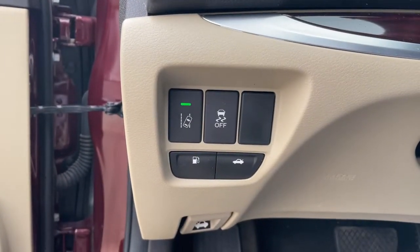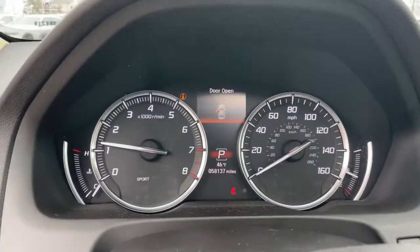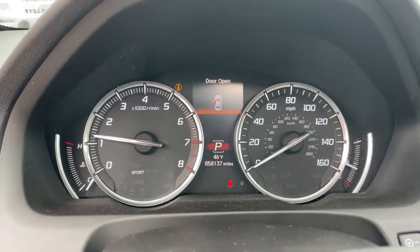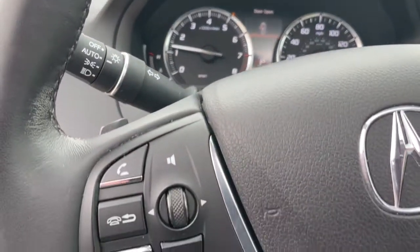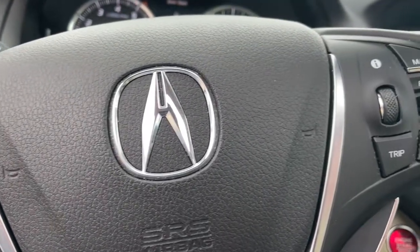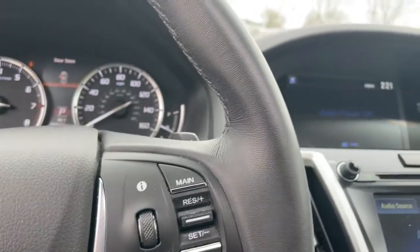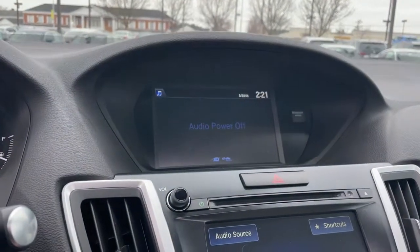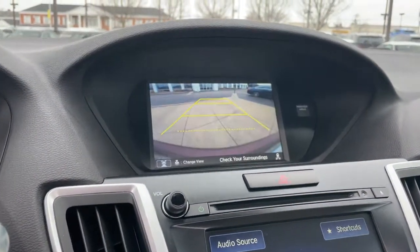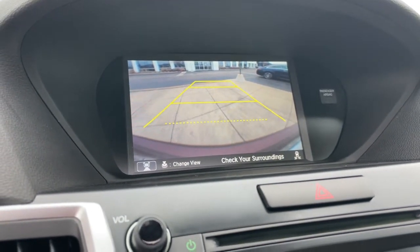Take your driving experience to the next level. Test drive the TLX today and stop back!